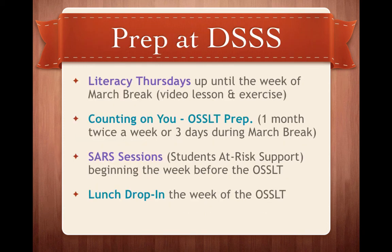To help you prepare at Suzuki, we've got some things going on. First is Literacy Thursdays — up until the week of March break, you're going to have a video lesson like this and an exercise to practice key parts of the literacy test. There's also Counting on You OSSLT prep: a one-month option twice a week, Tuesdays and Thursdays from 3:10 to 4:45, or a three-day March break option from 9 a.m. to 3 p.m. We're also going to be having SARS sessions — students at risk support beginning the week before the OSSLT — and lunch drop-ins the week of the OSSLT.